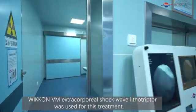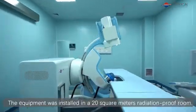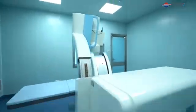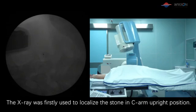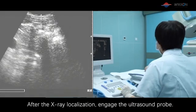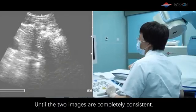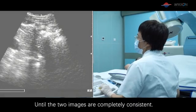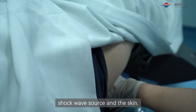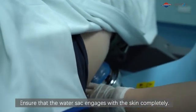The Wicom VL extracorporeal shockwave lithotriptor was used for this treatment. The equipment was installed in a 20 sqm radiation-proof room. X-ray was first used to localize the stone in C-arm upright position. Through X-ray localization, the ultrasound probe was engaged until the two images are completely consistent. Latex gloves were worn and the coupling between the shockwave source and the skin was checked, ensuring the water sac engaged with the skin completely.